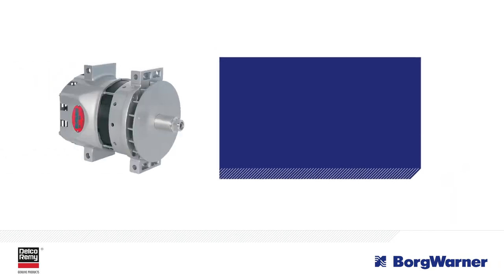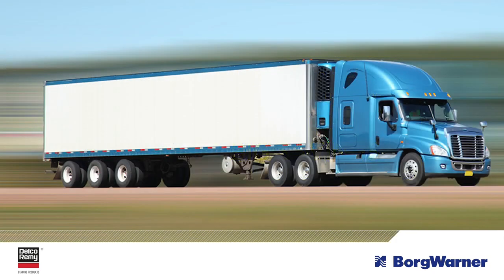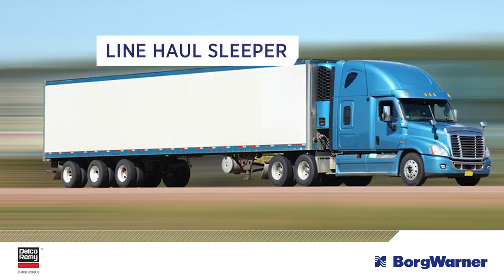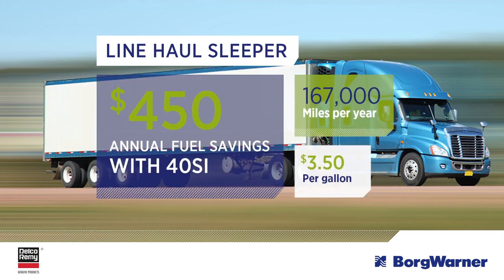Upgrading to a 40SI from an alternator with an average efficiency of 60% will result in big savings. For every line-haul sleeper truck in your fleet, you could reduce your fuel spend by more than $450 per year of ownership, reducing your cost by 28% annually.